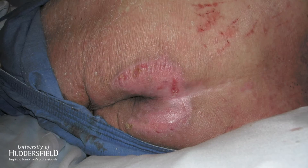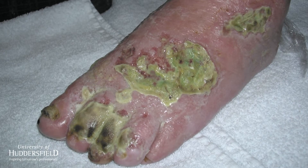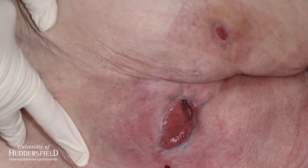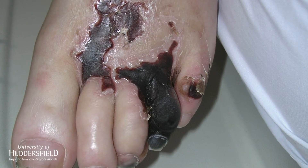Our research here at the Skin Institute and the University of Huddersfield is looking at how we can prevent pressure damage and the development of pressure ulcers, or bed sores as they're sometimes called. And even though we say bed sores, these ulcers can occur on the heel, the back of the head, bottoms, elbows — anywhere where there's a lot of pressure.